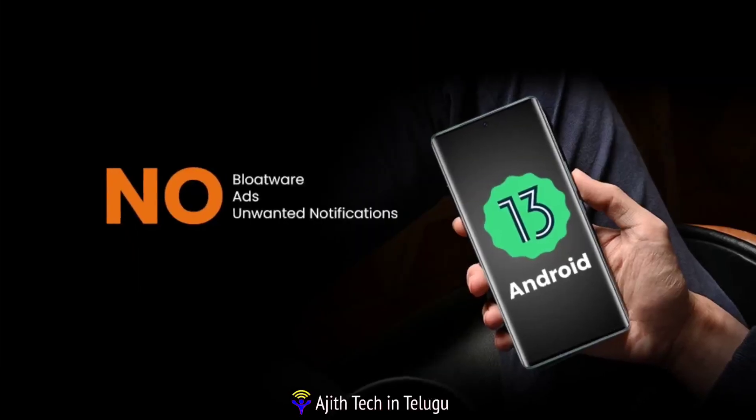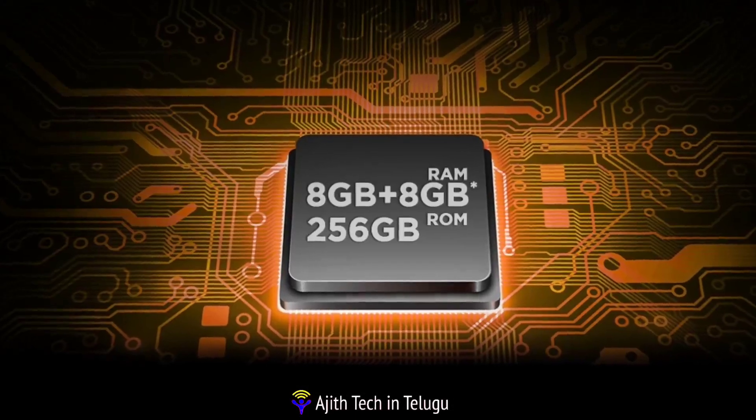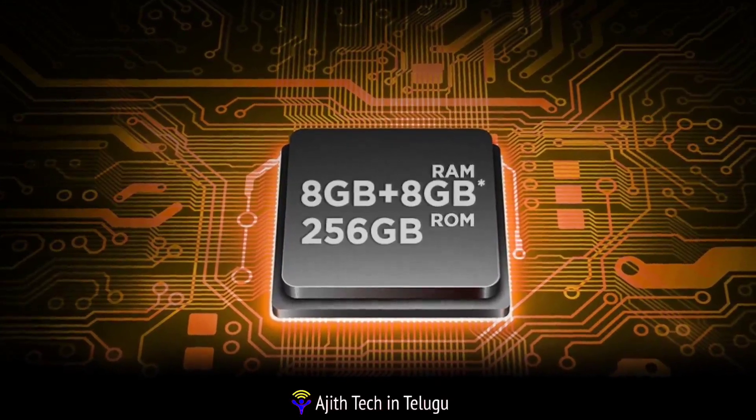This runs Android 13. It comes with 8GB RAM and 256GB internal storage.